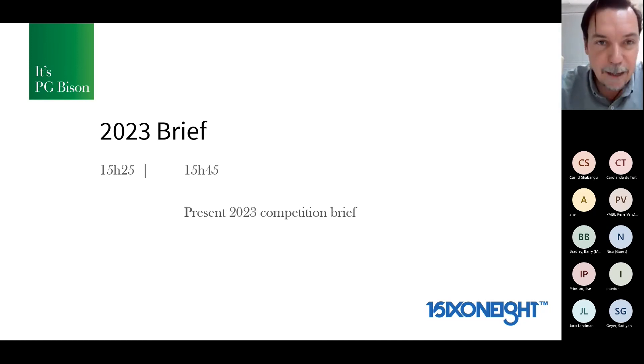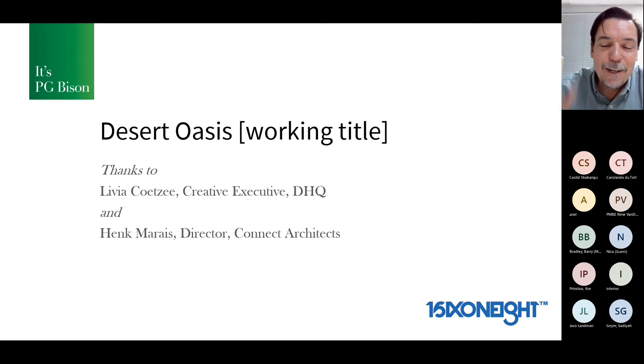Here is the brief. I hope that set up and now we're at 1542. I've re-engaged with Livia Kutsia of DHQ and Henk Maria from Connect Architects, both judges on the panel — judges who, after the awards, came to me and spoke about what we can do to step this up and get a result.